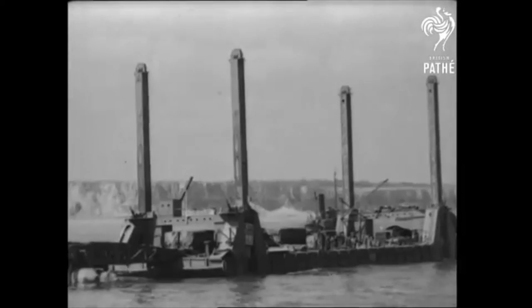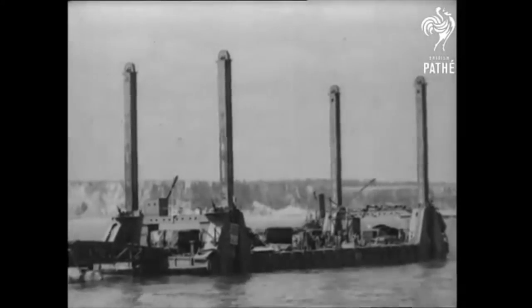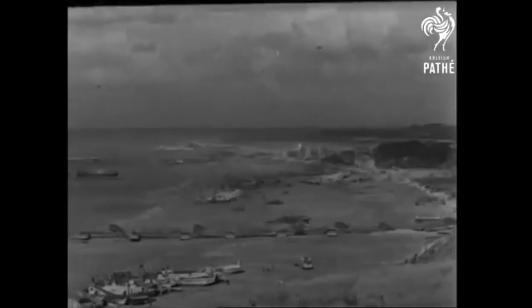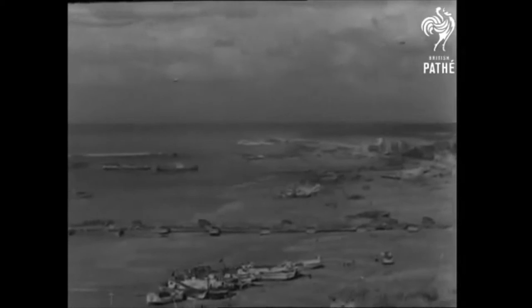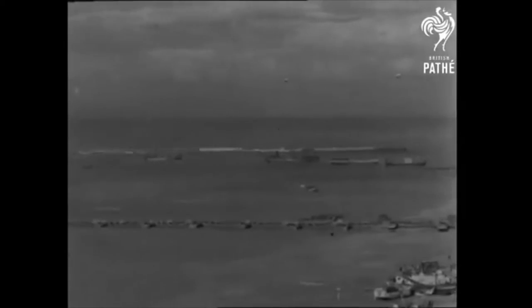This is one of the whales, with power-operated derricks to deal with the unloading of supplies, which form an important part of Port Winston, as the merchant navy calls the great factory-built harbour. The official name of this staggering piece of engineering is Harbour B — B for British — and it lies off the sleepy Normandy town of Arromanches.